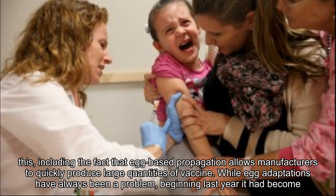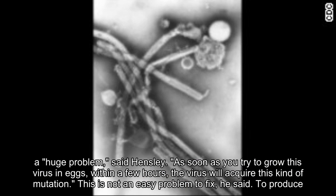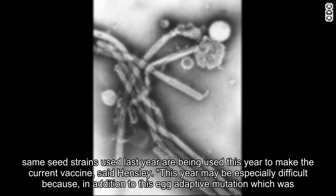Most of the infrastructure to produce vaccines in the U.S. is based on chicken eggs, said Hensley. There are good reasons for this, including the fact that egg-based propagation allows manufacturers to quickly produce large quantities of vaccine. While egg adaptations have always been a problem, beginning last year it had become a huge problem, said Hensley. As soon as you try to grow this virus in eggs, within a few hours the virus will acquire this kind of mutation. This is not an easy problem to fix. To produce vaccines in cells means a very expensive process for companies to change their overall manufacturing process — you can't really do that on the drop of a dime.